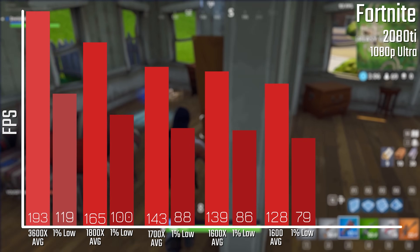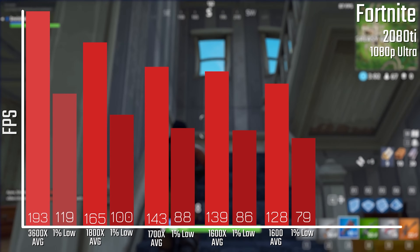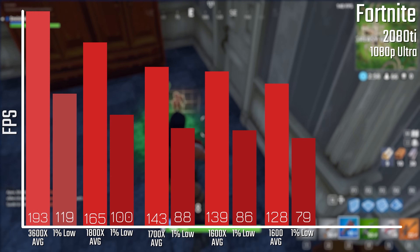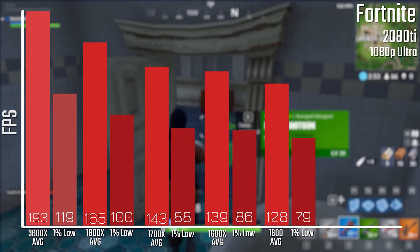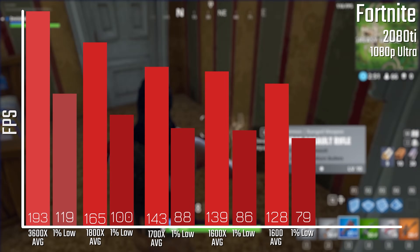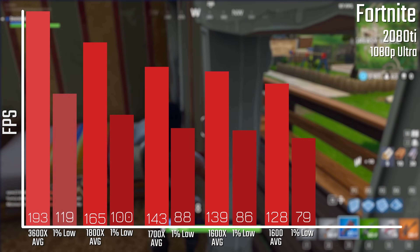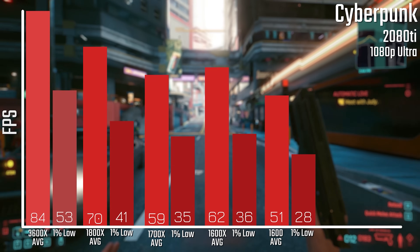When it comes to Fortnite, the story is the same. It's actually a slightly bigger gap from the 3600X to the 1800X, and a pretty massive gap between the 3600X and the 1600X. You're still getting very playable performance at over 120-130 FPS across the board, and up to 165 with the 1800X, but of course that is at 1080p.